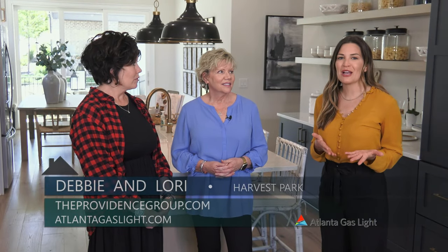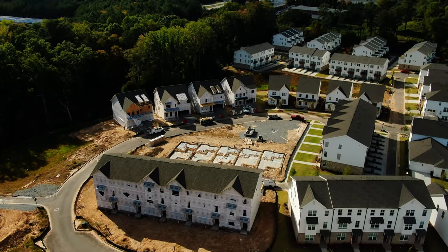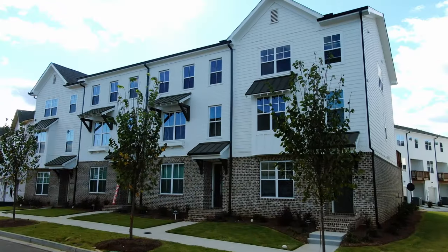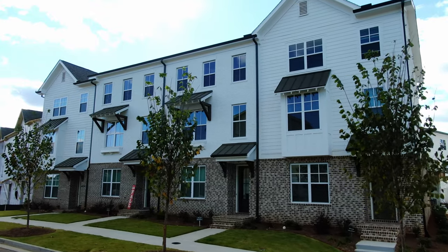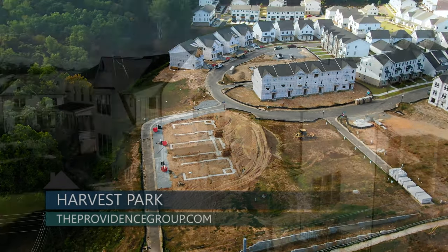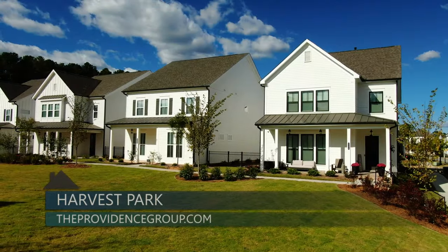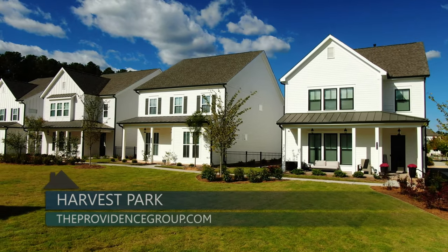So what does availability look like right now, and if you want to find out more, what's the easiest way to do that? We're very excited — we have three and four bedroom townhomes that will be ready around the November–December time frame. We actually have four basement lots right now that are gorgeous and will be ready towards the beginning of the year, and we have a couple of pre-sales still available where you can pretty much customize your own home.